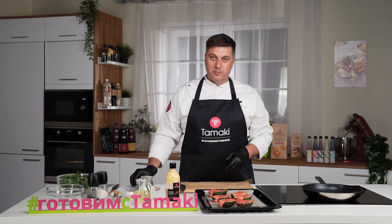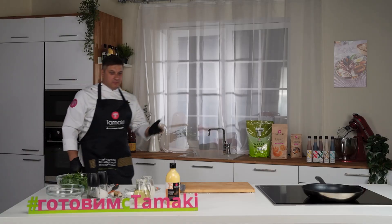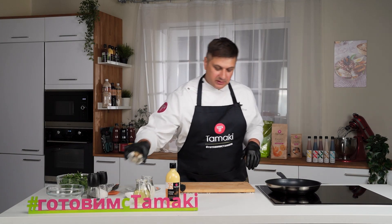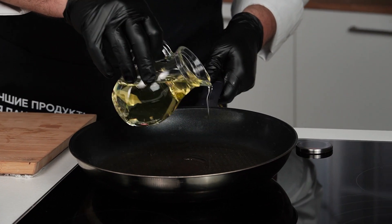Теперь помещаю противень в духовку на 3–5 минут. В это время разогреваю сковороду и приготовим перепелиные яйца. Главное — не забыть авокадо с рыбой.